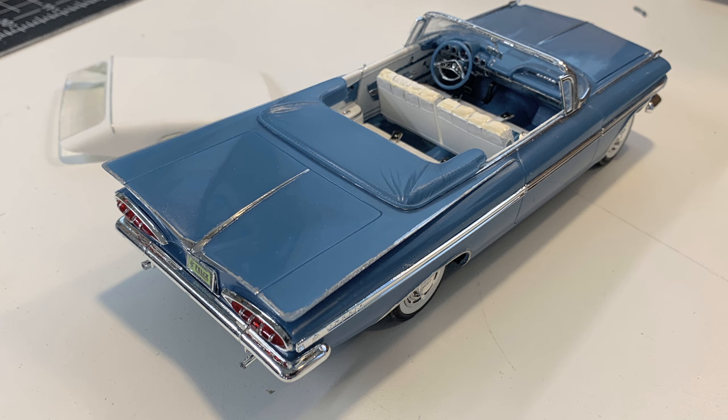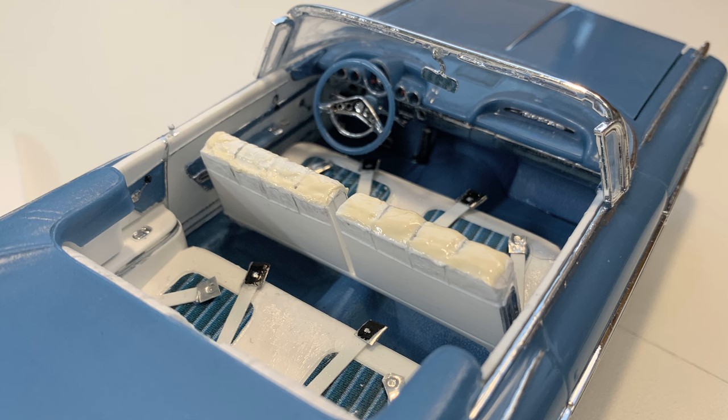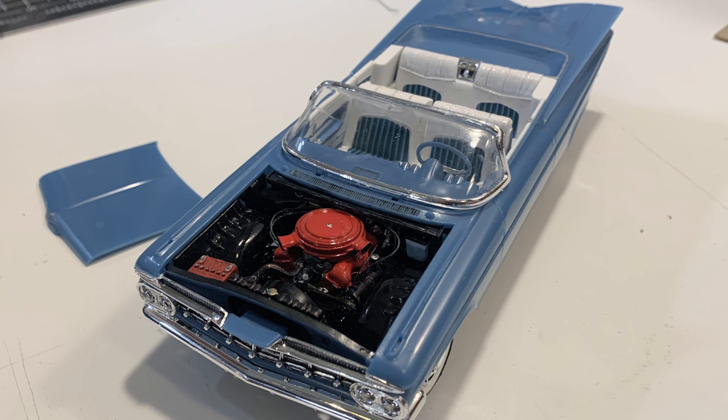The interior required quite a bit of work because it's visible, being a convertible. I decided it needed seat belts — it did not come with those. The front seats, no matter how hard I tried, you could still see the seam, so I ended up putting some paint on that to try to make it look a little more poofy. Coming from a family of gearheads, I've been crawling around engine compartments since I was about three.